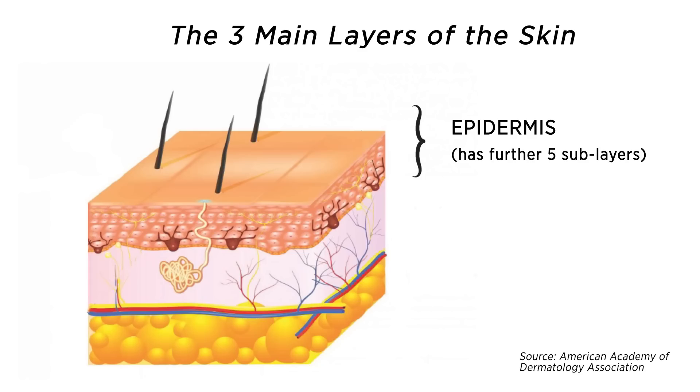The epidermis has three main cells. The brick-like cells are called keratinocytes, which make up the biggest part of the epidermis. The keratinocytes produce keratin, which is a tough fibrous protein, and its main purpose is to provide protection against various external damages such as UV rays, heat, bacteria and fungi.